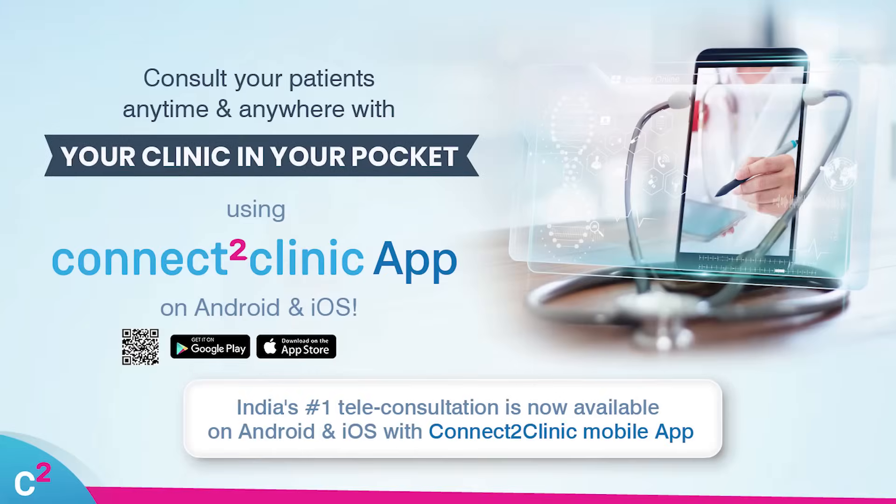Your clinic in your pocket. India's number one teleconsultation is now available on Android and iOS with the Connect2Clinic mobile app. Consult your patients anytime and anywhere with a simple, secure and reliable teleconsultation experience.